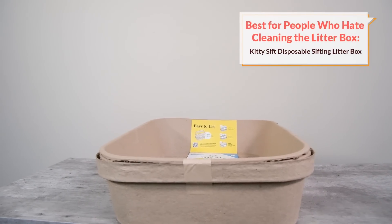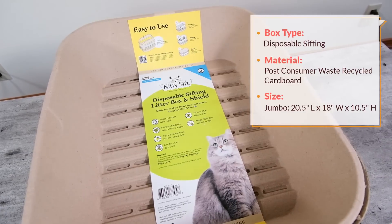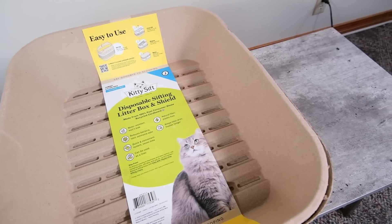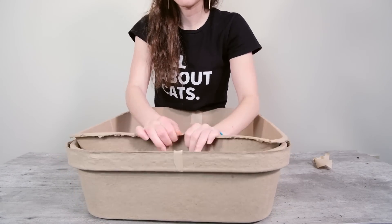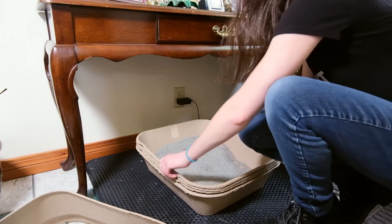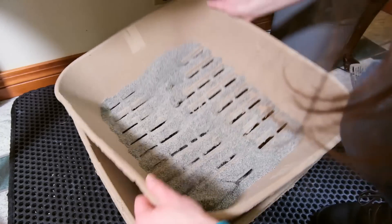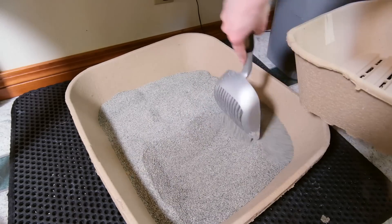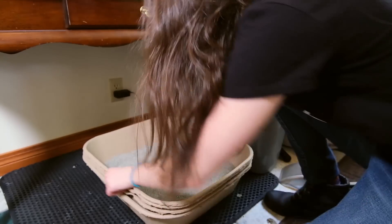My next recommendation is going to be a good choice for people who hate cleaning the litter box. If you're someone who hates pretty much every aspect of cleaning out a litter box — from daily scooping to regular deep cleanings — then the Kitty Sift disposable sifting litter box could be a good option. It addresses the most painful aspects of cleaning in a couple of different ways. For one, it's a sifting litter box — it basically builds the scoop into the litter box, meaning you never have to scoop. You're just going to lift out one of the trays, shift it around a little bit, dump out the waste, and then stack the litter trays again. It's a much quicker process compared to regular scooping and can be a lot easier and more convenient.